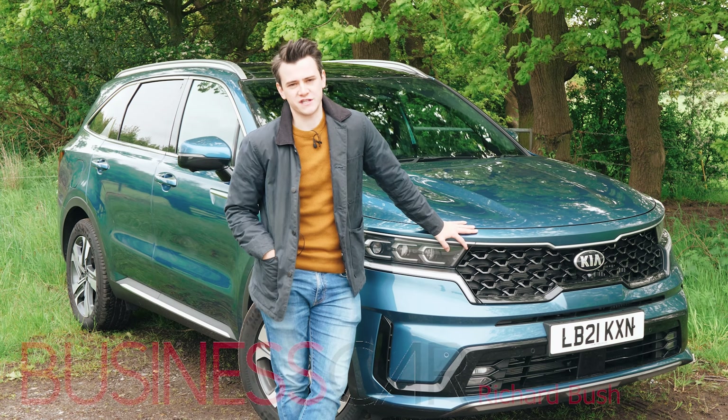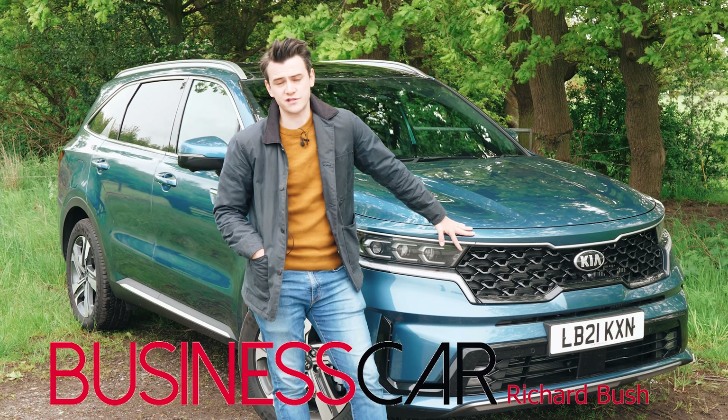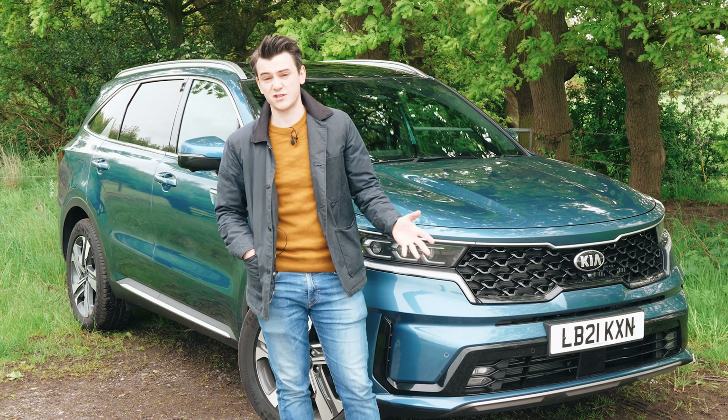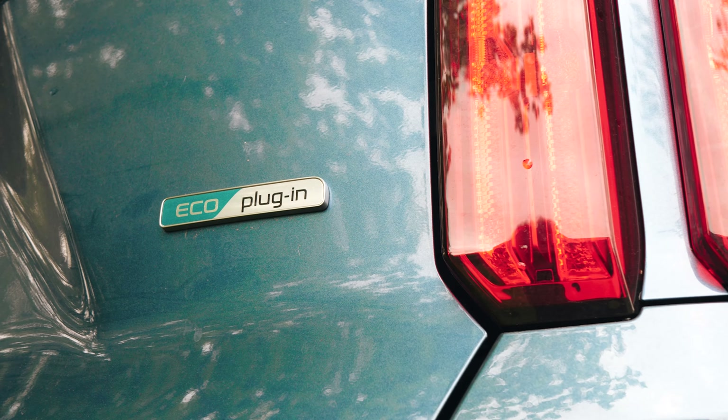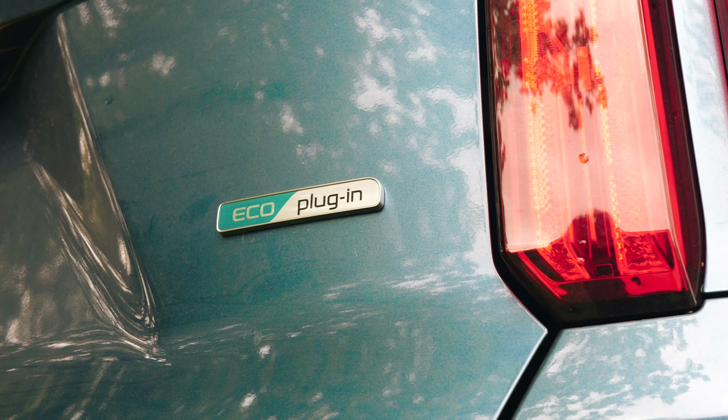This big ol' thing is the 4th generation Kia Sorento, with every model in the Sorento range now being electrified to one extent or another. This model is actually a plug-in hybrid, which can apparently achieve around 176mph.